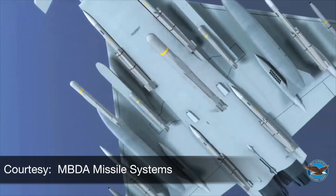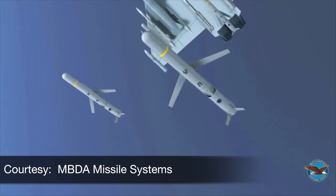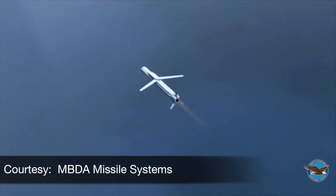Another engine model, the TJ150-3, is currently in development to power the MBDA Missile Systems Selectable Precision Effects at Range, or SPEAR missile — a precision strike weapons system.